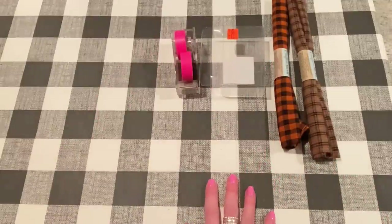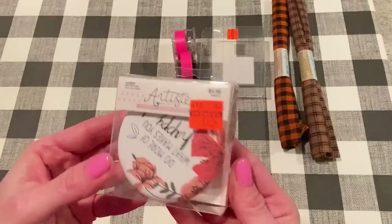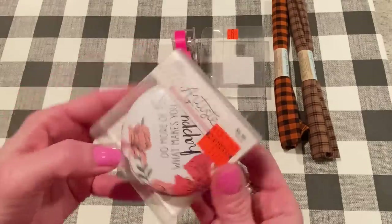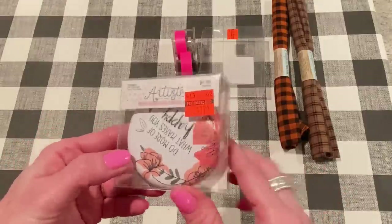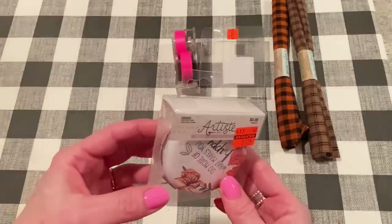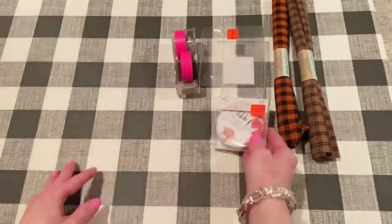And a couple more sewing-themed things. I got this compact — it's just a mirror, and it says "do more of what makes you happy." This was reduced to $1.24. I thought this would be nice for my purse because I don't have a mirror in there. I mean, I usually use my phone for a mirror, but it's nice to have an actual mirror too.